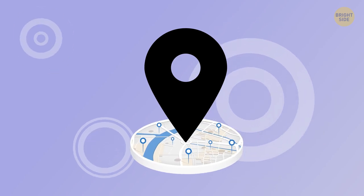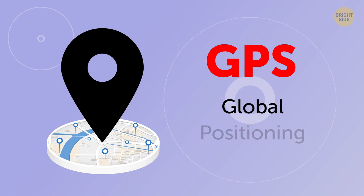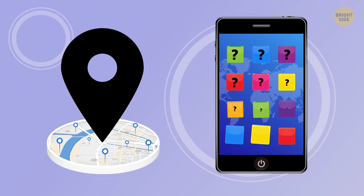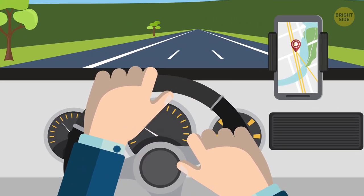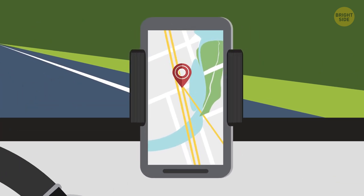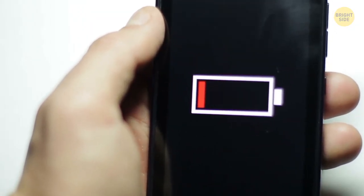An upside-down teardrop at the top of your phone screen not only indicates that your GPS is turned on, but also informs you that one of your applications is using your current location at the moment. You usually only need this when using your phone for navigation. In any other case, you'd better switch this feature off – otherwise, it'll drain your gadget's battery with lightning speed.